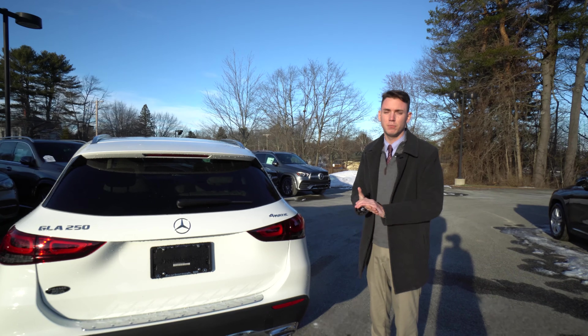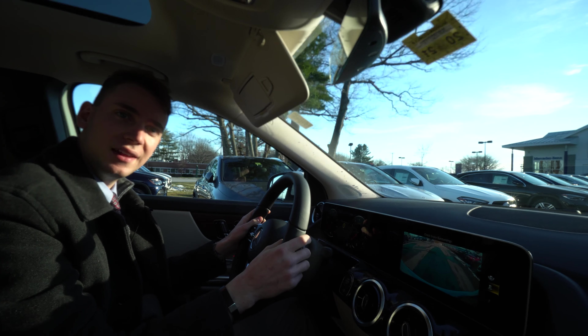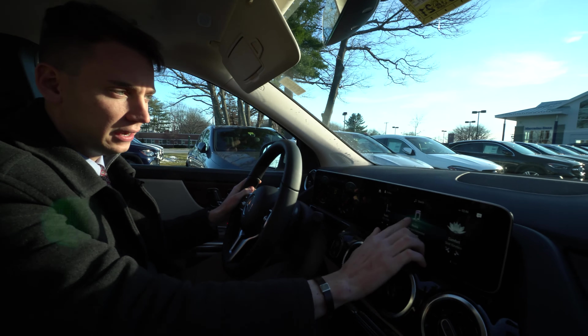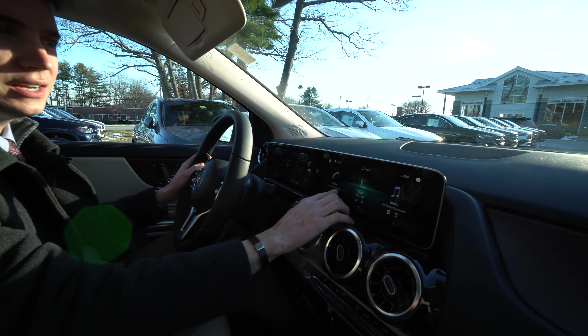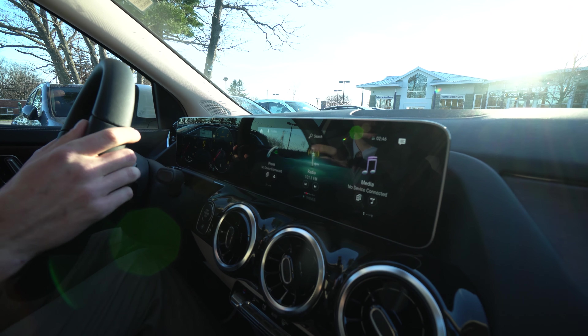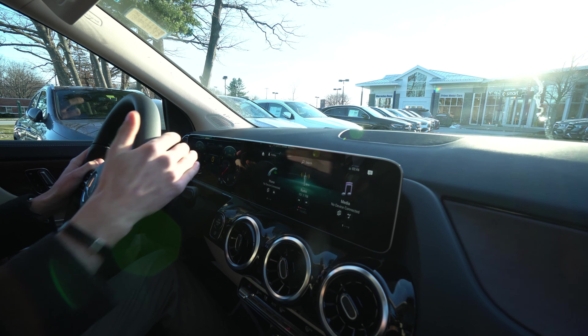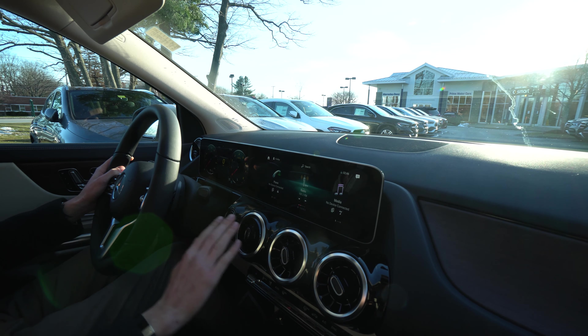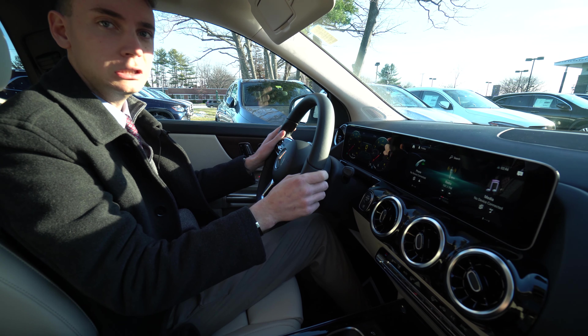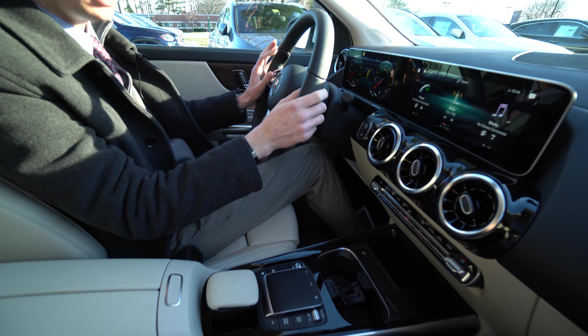Let's take a closer look inside the GLA. The interior is a very nice setup — we have all of our phone, radio, and media including Apple CarPlay and Android Auto displayed on the center screen. There are two 10-inch displays, air vents, a dual-zone climate control system, cup holders, a touchpad in the center, and the steering wheel holds all cruise control, voice, and volume functions.